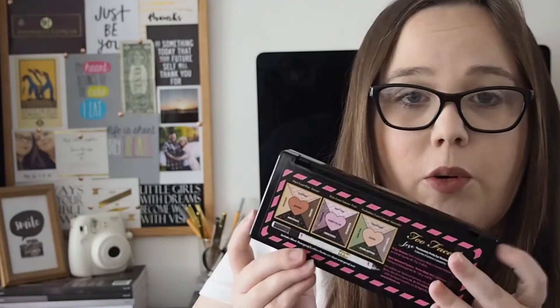It does come with an eyeliner, but I'm not a big eyeliner fan — I don't think it looks right on me. I wish it came with a brush instead, but beggars can't be choosers. If you can find it in your TK Maxx, pick it up if you're a big Too Faced fan. It is a beautiful palette and the pigment is amazing.